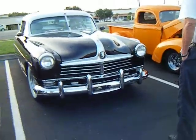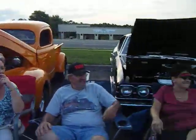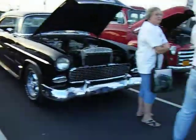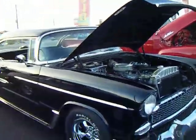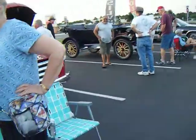Got an old Hudson over here. I'm not sure what this is exactly — Chevelle, Malibu, Chevy. It's not a 57, this is a 55 or 56 Bel Air.